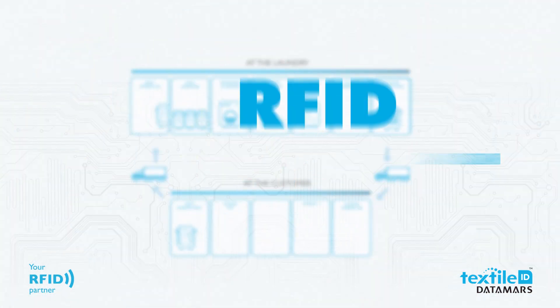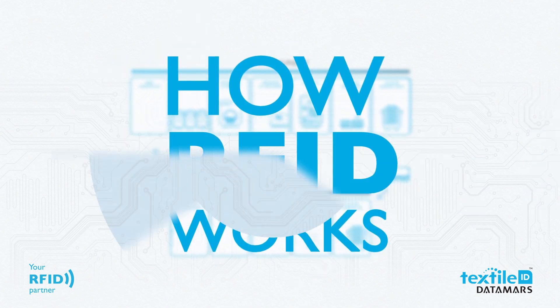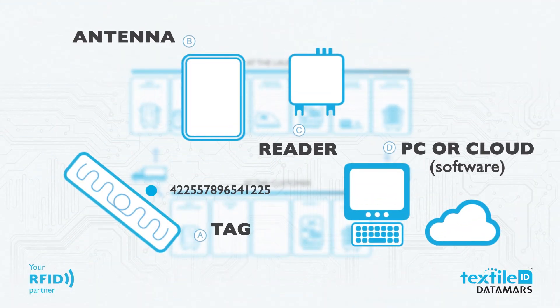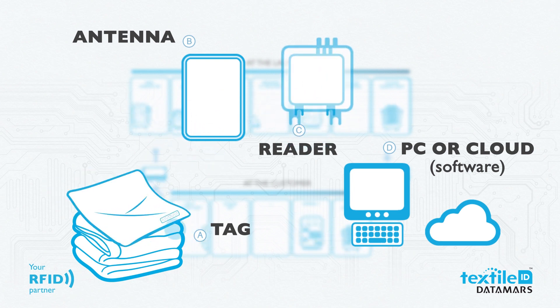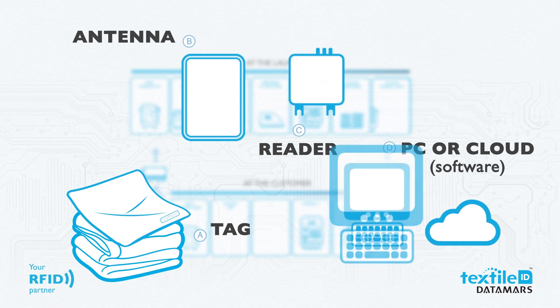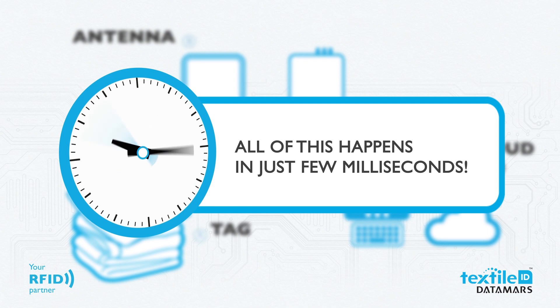Radio frequency identification can significantly improve every step of the laundry cycle. Tags carry electronically stored information and are attached to objects or textiles to identify and track them automatically. The reader transmits a radio signal through its antenna to the tag. The tag uses the energy from the signal to exchange data with the reader, which then sends that data to a computer or cloud program for processing and management — all in just a few milliseconds.